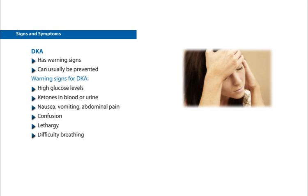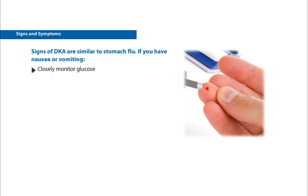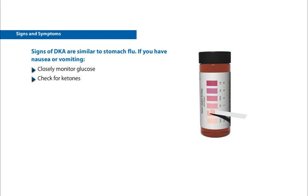Difficulty breathing or unconsciousness. It is important to know that the warning signs of DKA are similar to symptoms of flu or a stomach virus. Therefore, anytime you are nauseated or vomiting, be sure to monitor your glucose closely and to check regularly for ketones.